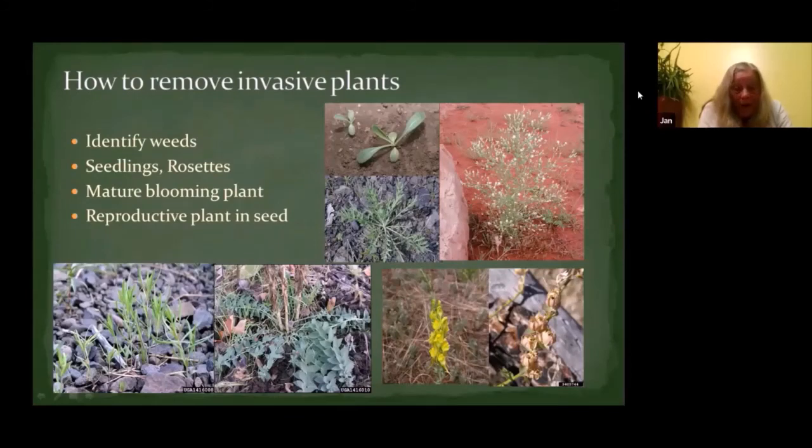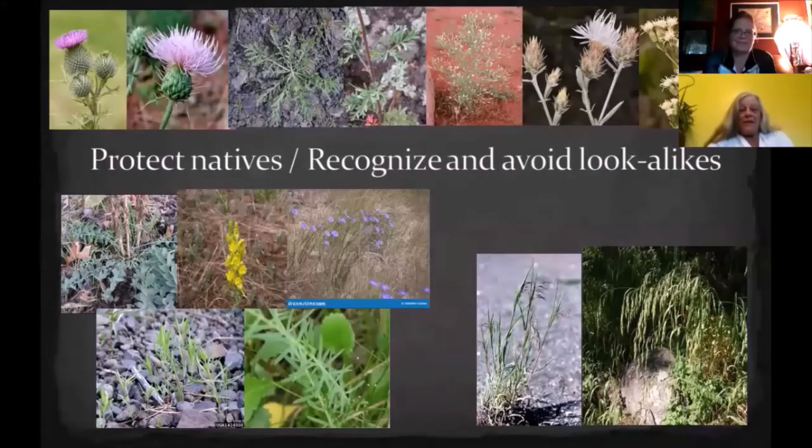The plant on the bottom is Dalmatian toadflax. We're all familiar with the pretty yellow flowers and maybe the little brown seed heads, and possibly what the leaves look like coming up from the ground before they bloom, but we'll also have other stages that are almost grass-like. When we're pulling weeds, lots of times there are some really good native plants with them that we don't want to pull. We want to protect the natives and recognize and avoid look-alikes.